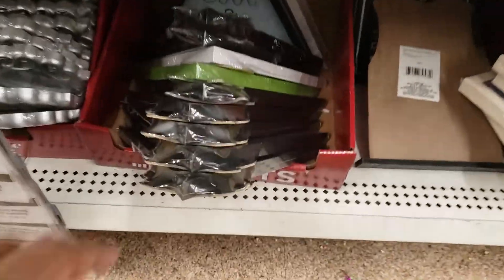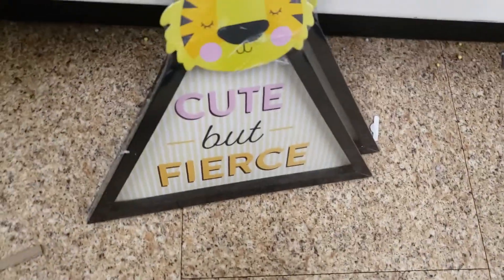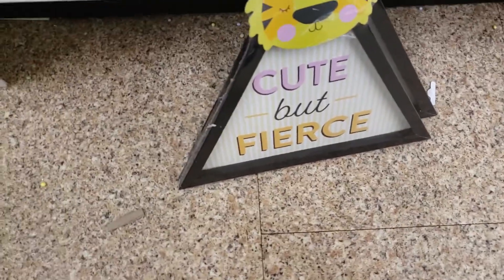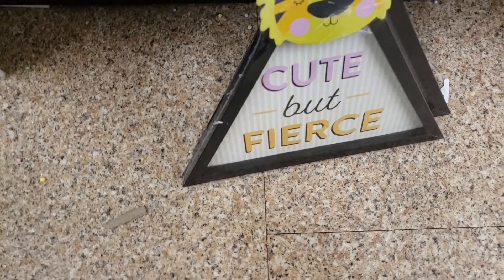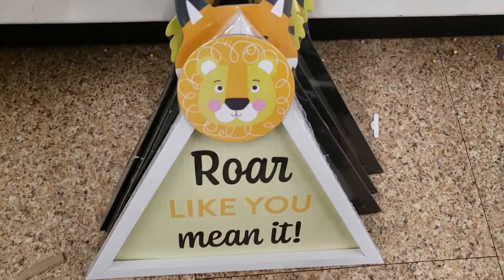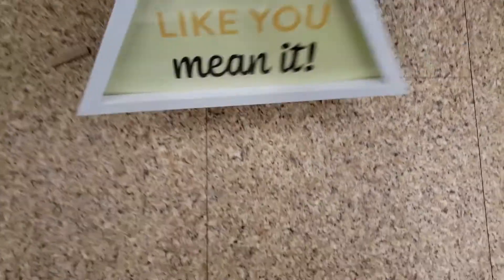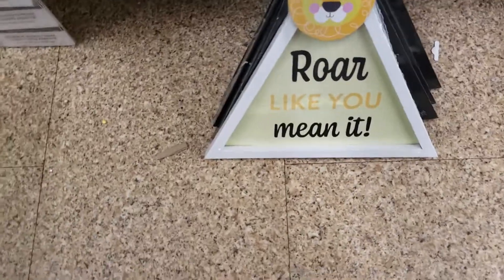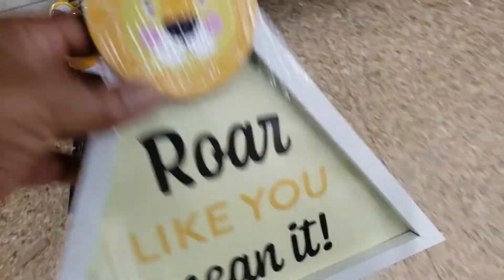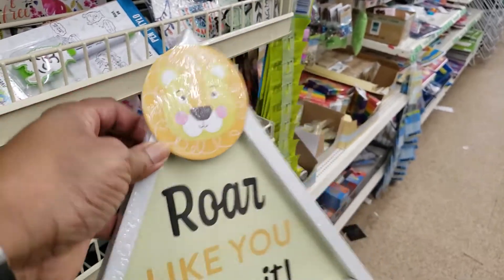And then down here we've got some — now these are cute. These are for kids. 'Cute but Fierce.' This one is the fox — 'Cool and Clever.' This one is 'Roar Like You Mean It.' Are these not cute? 'Roar Like You Mean It.' Those are so cute. I will put these in a kid's room — they're so cute.